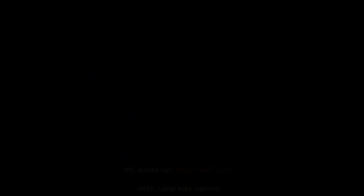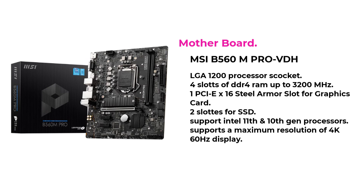By keeping future upgrades in mind, I am selecting a motherboard from MSI B560M Pro VDH, with LGA 1200 processor socket, 4 slots of DDR4 RAM up to 3200MHz, 1 PCIe x16 Steel Armor slot for graphics card, 2 slots for SSD, and it supports Intel 11th and 10th gen processors, and supports maximum resolution of 4K 60Hz displays.